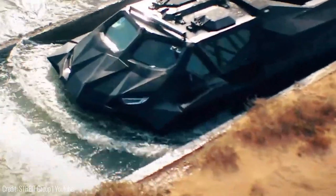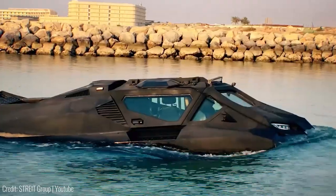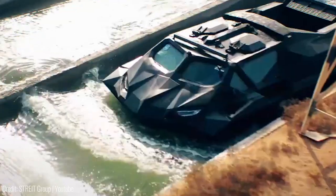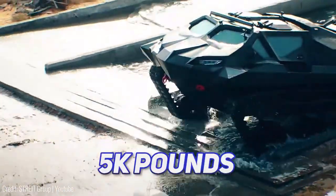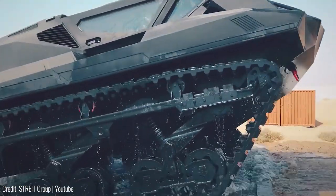It's even more impressive on water though, as it doesn't require any transformation or a mode shift to dive in. With a 20 mile per hour speed on the water, it'll destroy most boats in a race. It can also haul payloads as heavy as 5,000 pounds across a river — for reference, that's about as heavy as a luxury sedan.